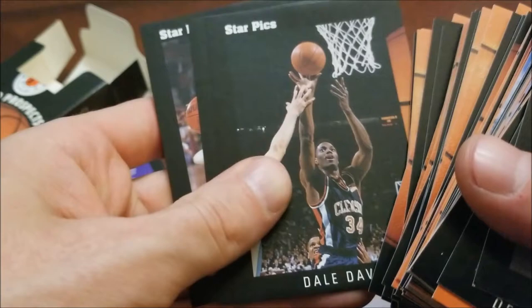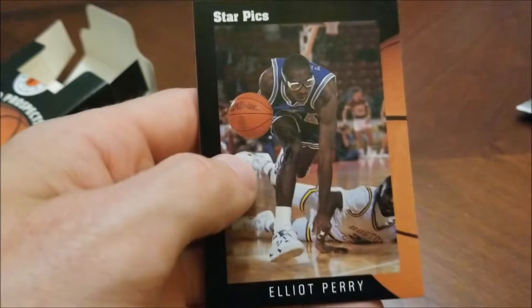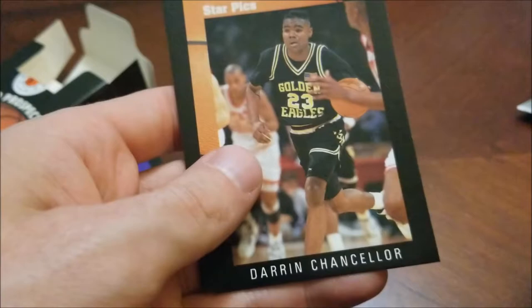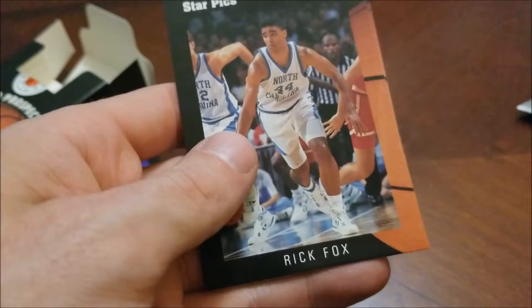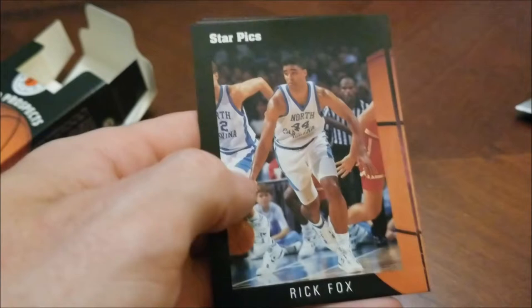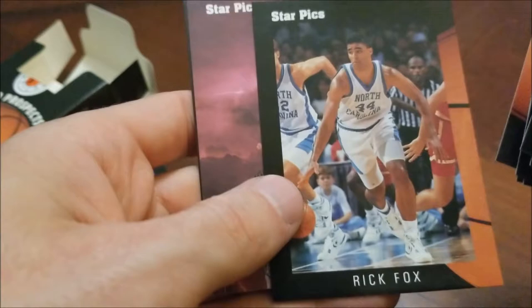Jimmy Oliver — former Celtic, didn't spend much time with them; I believe he was drafted by Philly. Elliott Perry — some of you might remember those goggles — Phoenix Suns, also played for the Clippers for a number of years. Jerome Harman — not sure. Darren Chancellor. Roy Fisher. Definitely no Dikembe in here. Rick Fox — another Celtic and UNC Tar Heel. I don't follow college hoops too much but I've always followed North Carolina, so when the Celtics got Rick Fox I was pretty stoked. He won titles with the Lakers and hit some clutch shots.